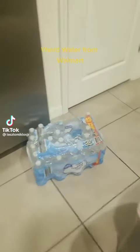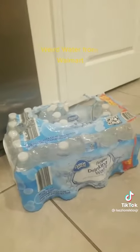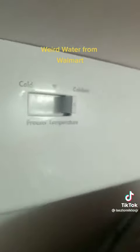I noticed something really weird with the water that we purchased from Walmart — bought this many times before, never noticed this before. I put a case of it in the freezer. Even before I show you that, I want to show you that it's set on the highest freezer temperature control — cold, right there — so it's on the highest level, as you can see.